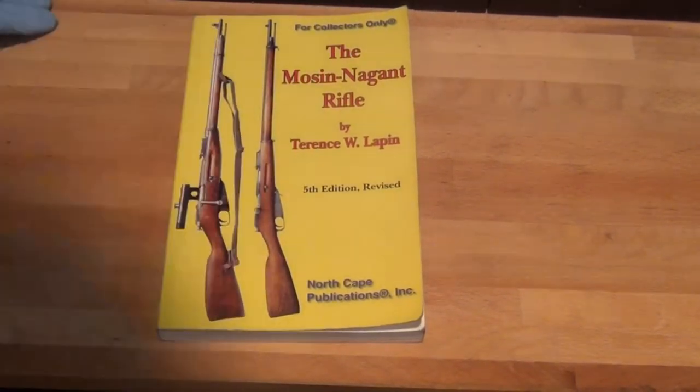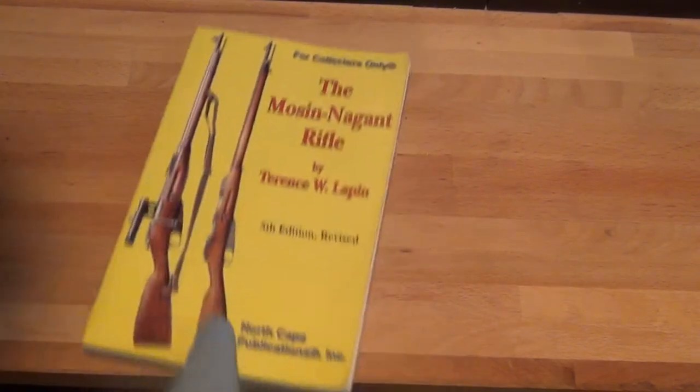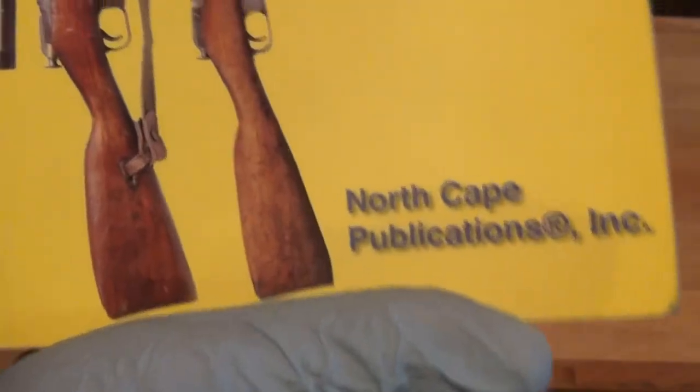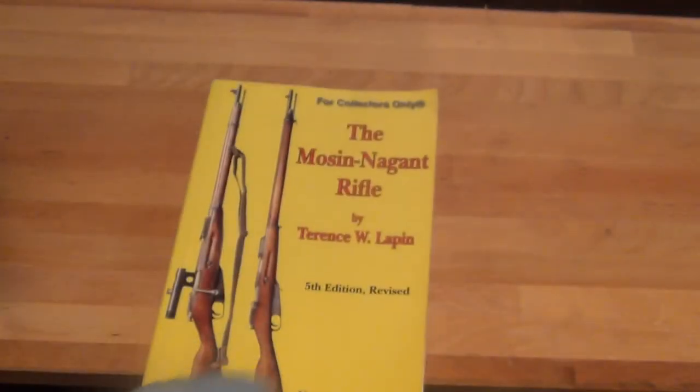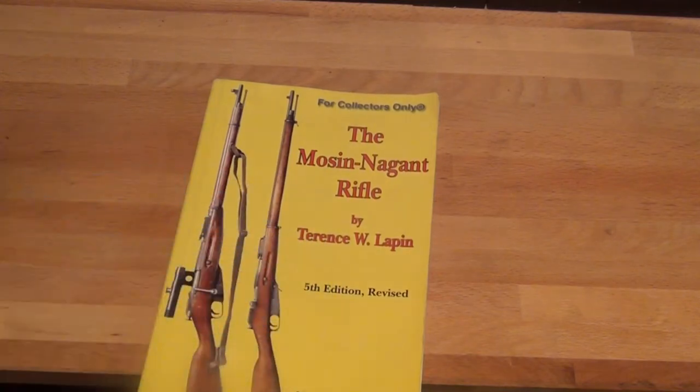It's the MilServeDude here, and I just thought this would be a pretty good video for people to see. So this right here is a Mosin-Nagant rifle book by Terrence W. Lappin — and I'm sure I'm butchering the name. It's the 5th edition revised from North Cape Publications, and this is a great book if you collect Mosin-Nagants.